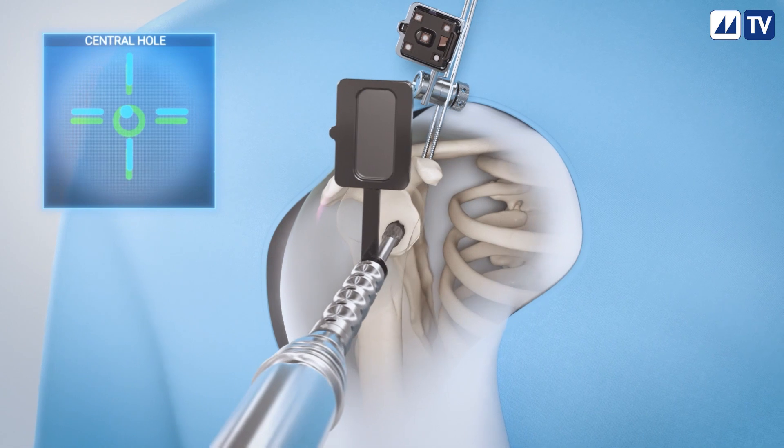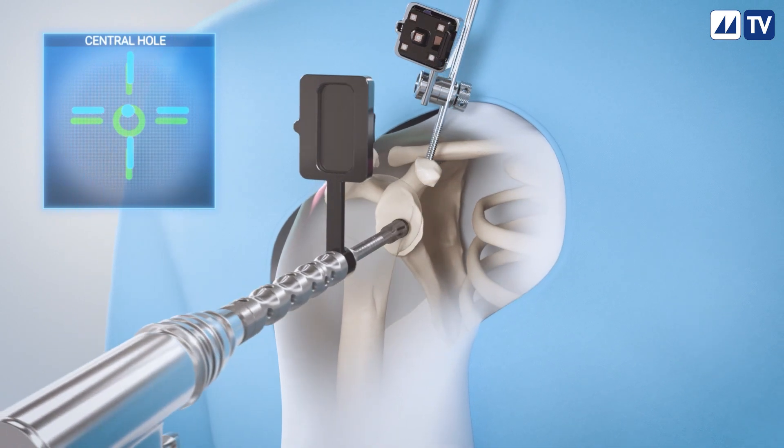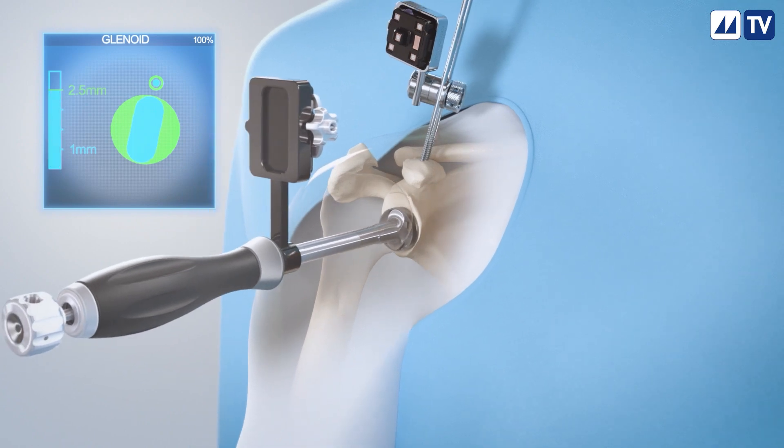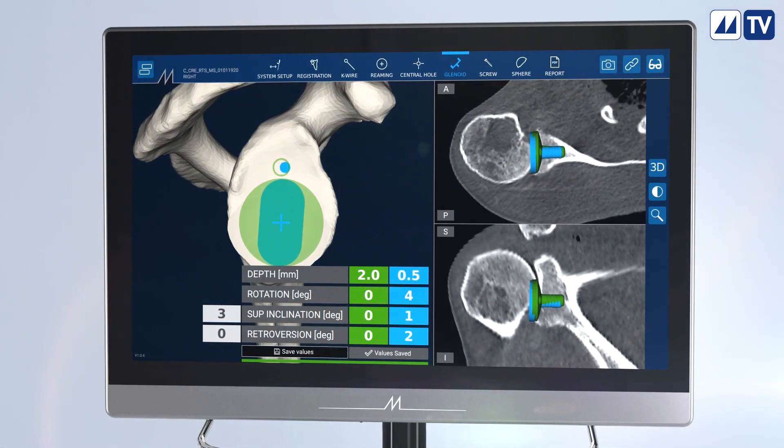Diseased bone is removed under guidance along with a central portion of bone to accept the implant. The implant is seated in the prepared bone according to your personalized plan.